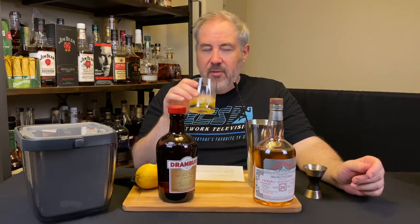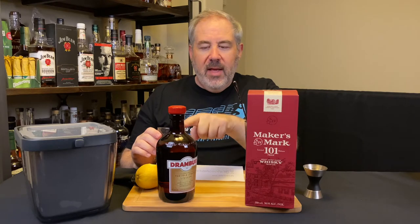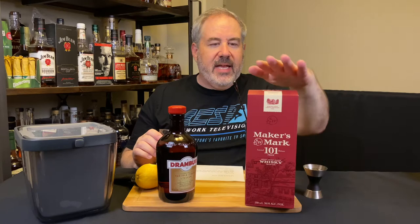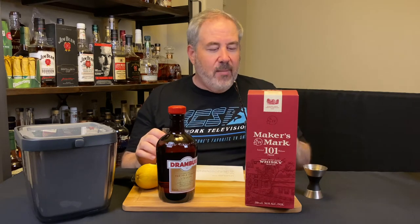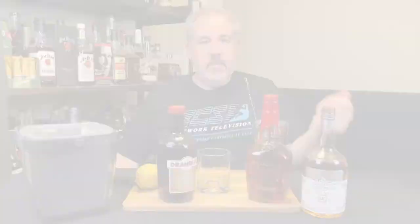Bear with me one second — I'm not going to guzzle it on camera — but we're going to try a Rusty Spike. I'm going to break out Maker's Mark 101, and the reason is I think the 101 proof will really kind of bite with the sweetness of the Drambui, but also I want to put this to the test and see if I can get some familiar notes from the bourbon that I am kind of familiar with. So I'm going to rinse out my stuff and we'll try a Rusty Spike — be right back, and we're back.